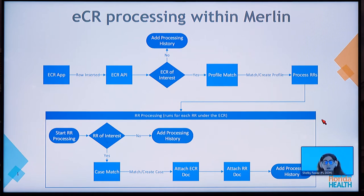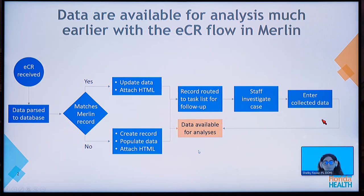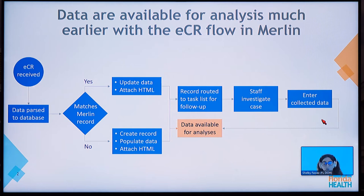An ECR app inserts a new row into our ECR table. The ECR processing API is called with a reference to the new ECR row. We then determine if the ECR is of interest to the Florida Department of Health. If it is, we determine if it matches an existing profile in Merlin and will match or create a profile appropriately. We process the reportability response messages, which run for each EICR under the ECR. If the reportability response message is of interest, we determine if a case has already been created and will match or create a case appropriately. Finally, we attach the ECR document, the RR document, and add any processing history.